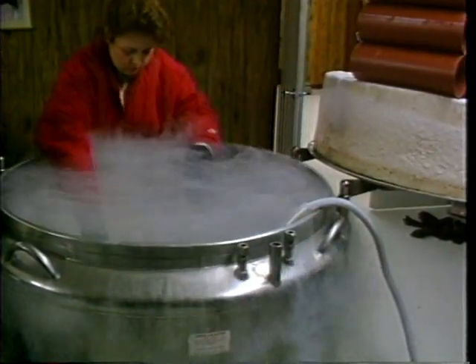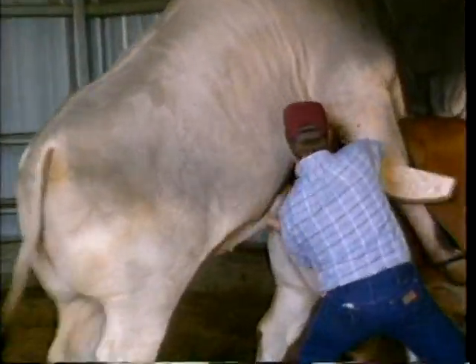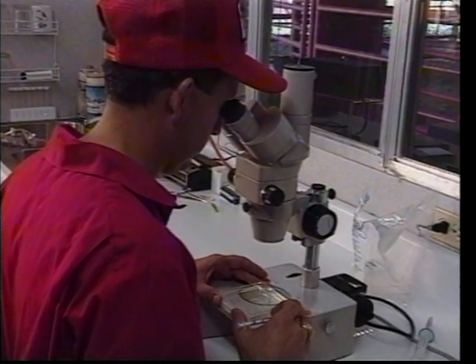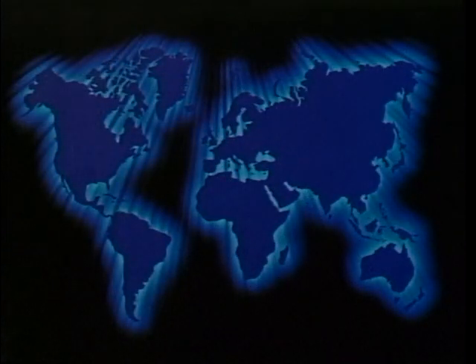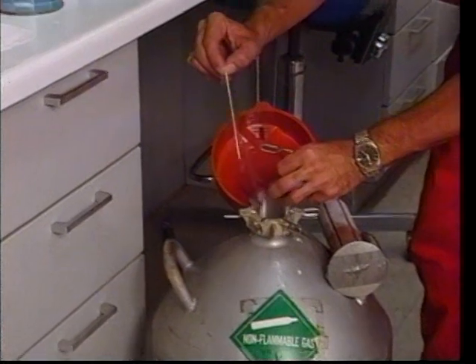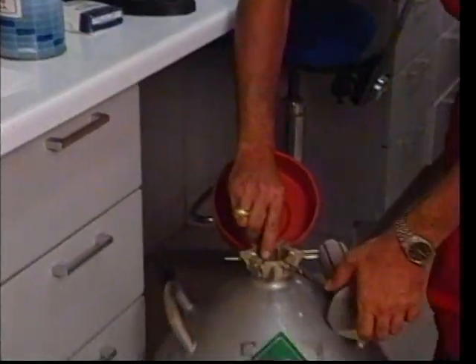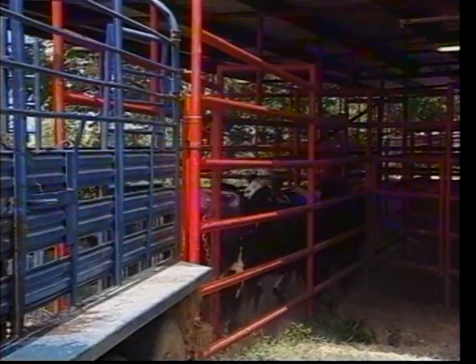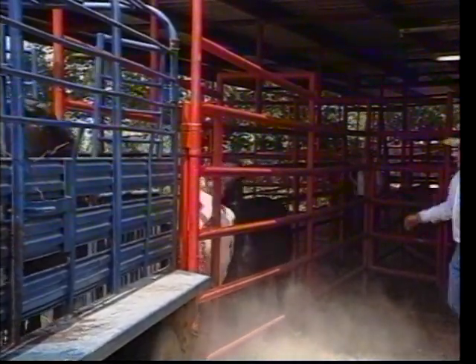Freezing of semen and embryos has made it possible for cattlemen to purchase and use semen from bulls that were previously unavailable to them. Embryos can be sold, shipped, and transferred later. Export of these products has helped to improve the breeding stock in other countries where these superior animals were unavailable. Artificial insemination has greatly improved availability of superior genetics to cattlemen. Many cattlemen who did not have access to certain bulls now have the ability to purchase semen from these bulls.